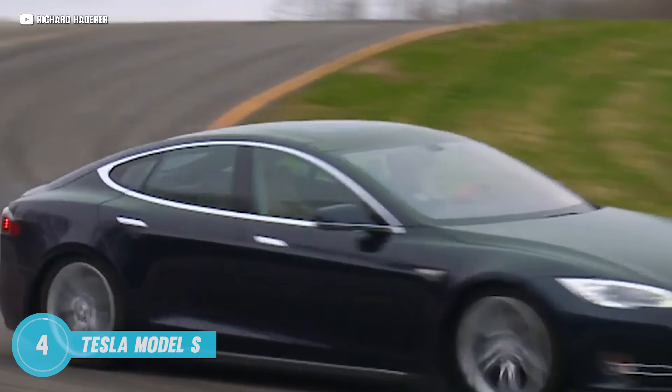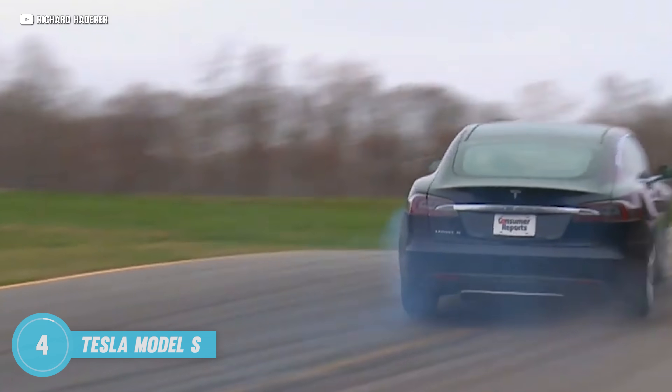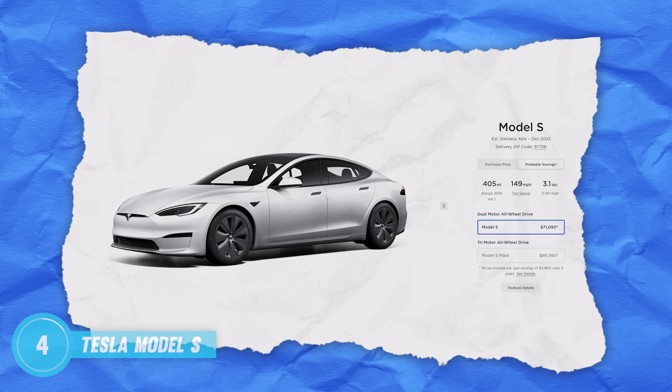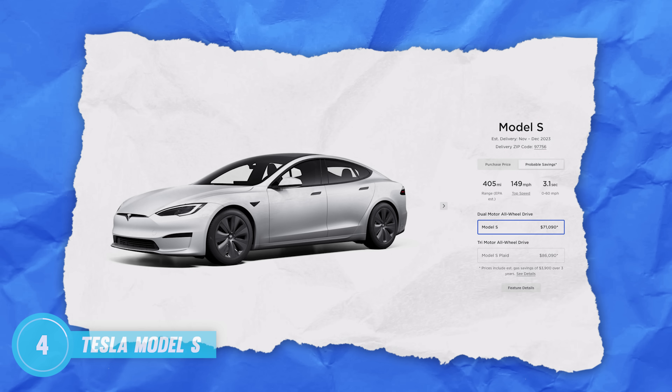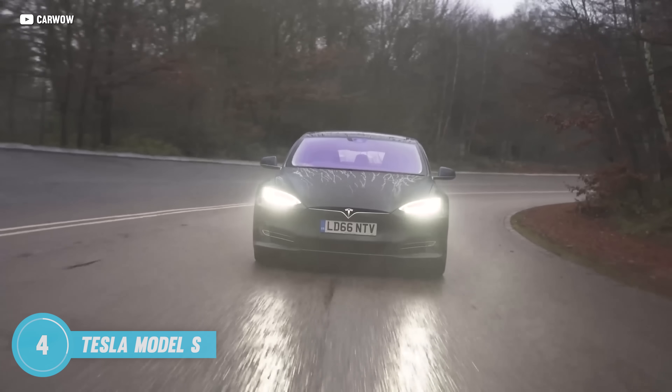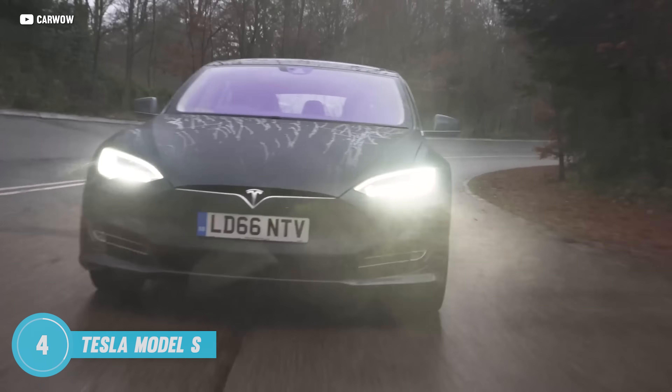For your eco-conscious speedsters, there's the Tesla Model S — it's the car of the future, available today. A brand new one starts at $71,000 and you can go way up from there. So for a fraction of that, you can drive an earlier one that is the exact same design. I literally can't tell the difference.